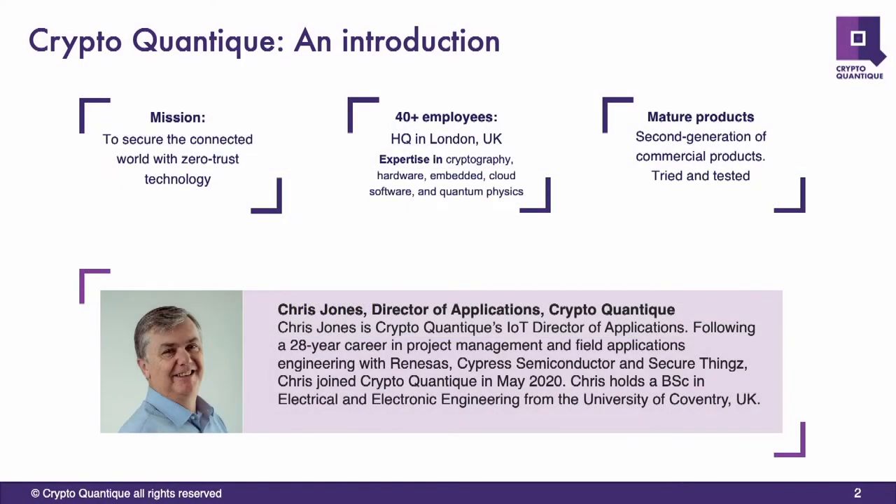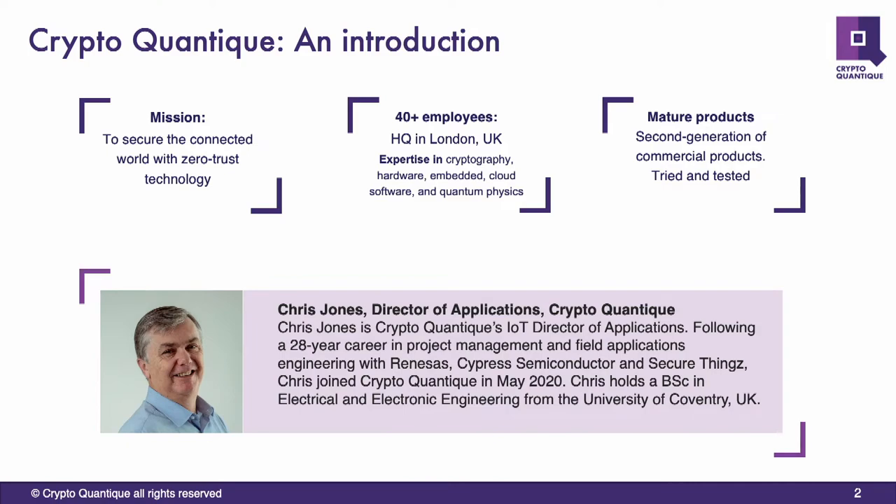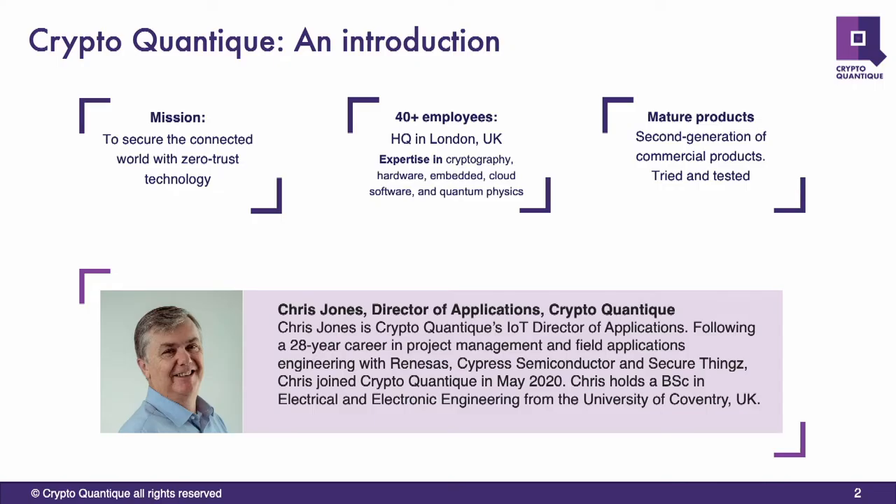Thank you very much for Andes allowing us to speak today. What I'm going to talk to you about is securing your RISC-V designs. I'm going to show you how technology at CryptoQuantique can provide you true end-to-end security for your customers' RISC-V designs.